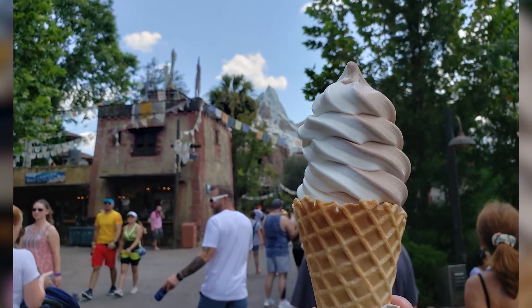Heading over to Asia to talk about the Anandapur ice cream truck — I don't know what they do to this soft serve, but it is absolutely amazing. It's the best soft serve you can find on Walt Disney World property, not including Dole Whip, just regular soft serve. It's my go-to ice cream on property. I would definitely go out of my way just to get ice cream at Animal Kingdom because it is spectacular. It's huge, a lot of ice cream. They do something special with it — when you try it you'll see what I'm talking about.